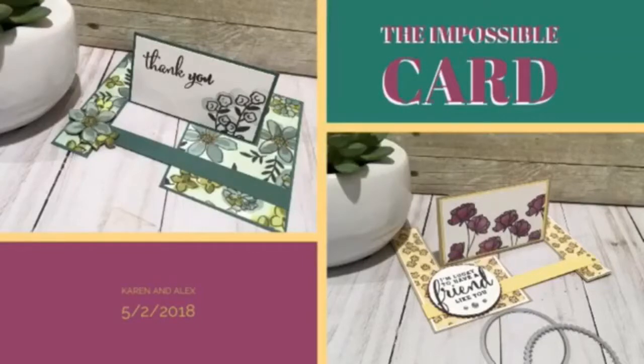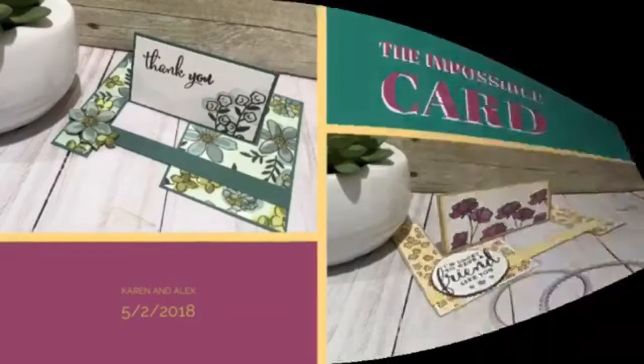Hey everybody, it's Karen and Alex here tonight. Hello, how are y'all? We're good, we're having a good day. We're sick of the wind — we're ready for the wind to go away. I want my kids to go out and play, and we want the dog to be happy outside, not running away from the wind.